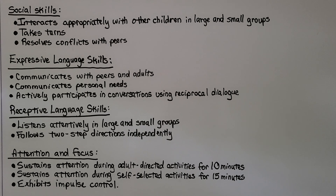For receptive language skills, they should listen attentively in large and small groups and follow two-step directions independently. For attention and focus, they should sustain attention during adult-directed activities for ten minutes, sustain attention during self-selected activities for fifteen minutes, and exhibit impulse control — no grabbing, no pushing.